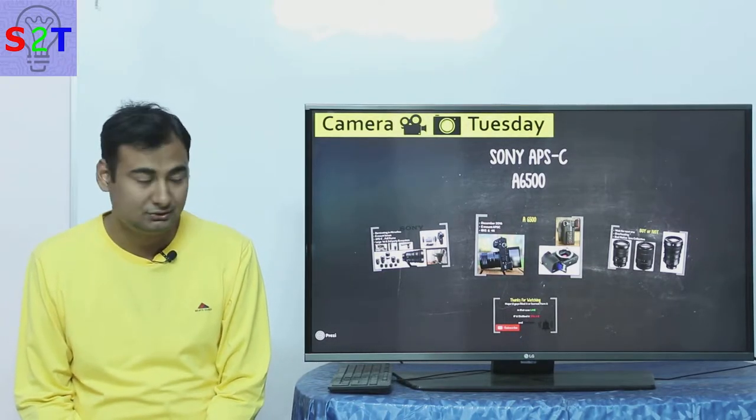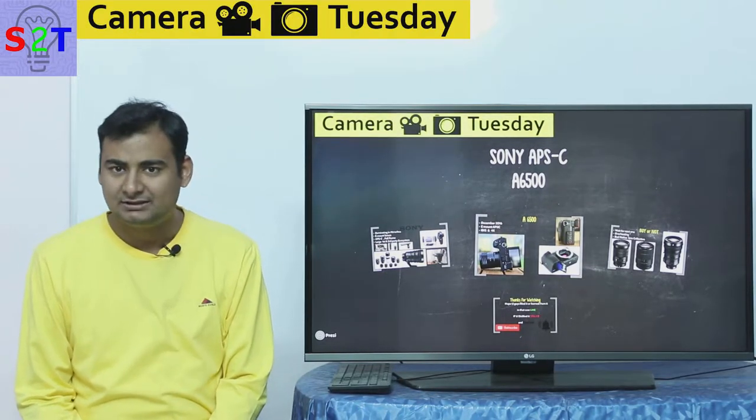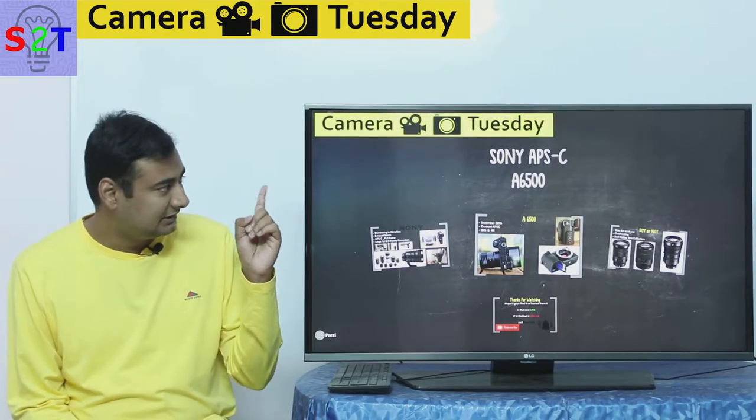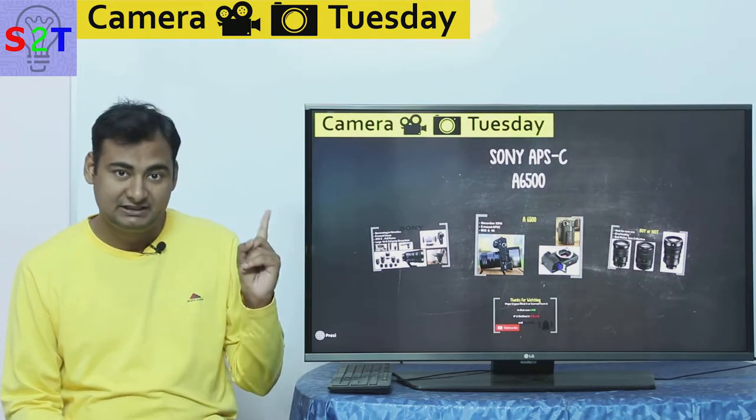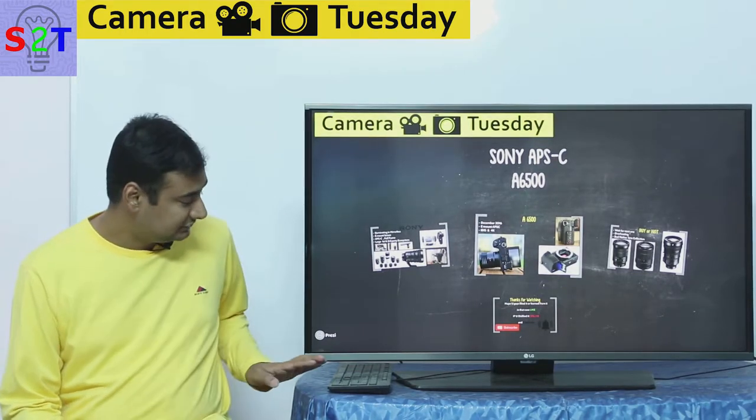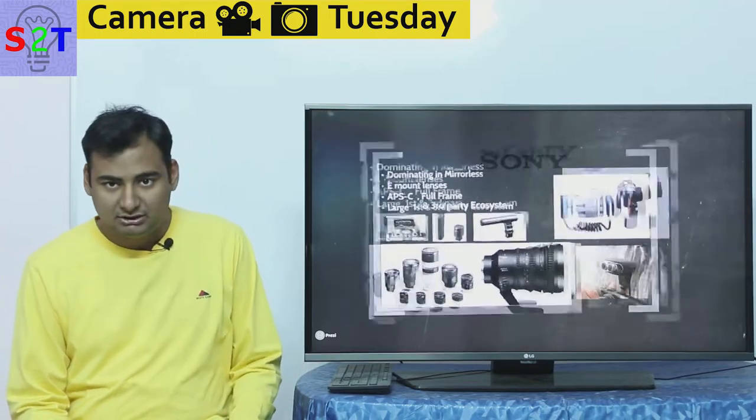Hello YouTube viewers, welcome to my show Camera Tuesday. In today's episode we're going to take a look at Sony APS-C — not Sony full frame, Sony cropped sensor camera, specifically the A6500. So let's dive right into it.